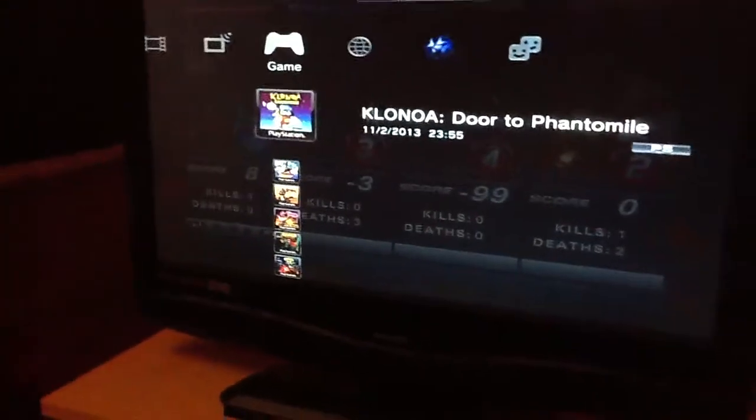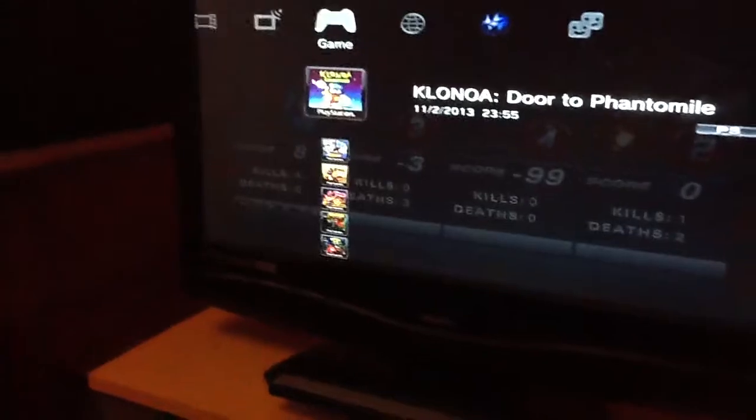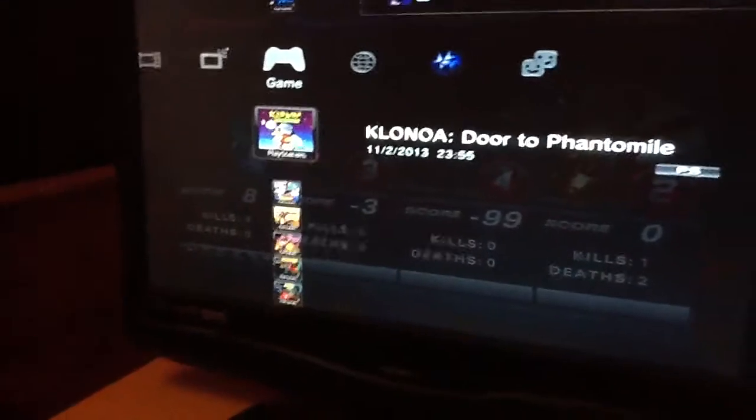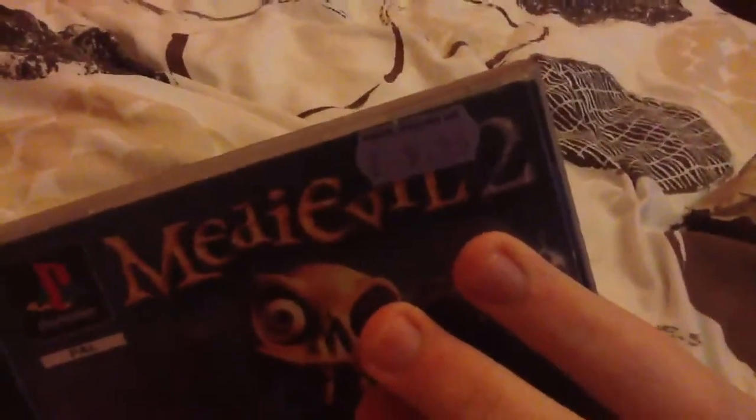Luck was luckily able to bestow upon me, as today, the 23rd of June, a Sunday in fact, at the market where I helped out my parents, I found these two little gems in the Retro Gaming Store: MediEvil 2 and Klonoa Beach Volleyball. Both for a tenner as well. Bargain of the Century much?